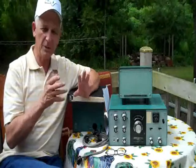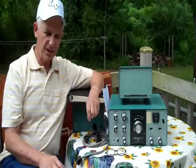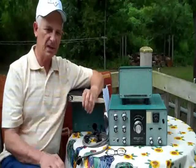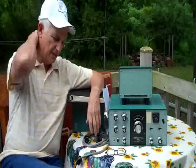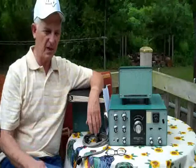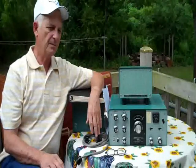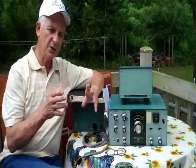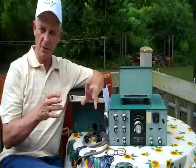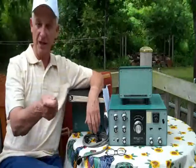I wasn't sure where I was going to get one. I kept looking at them on the internet — eBay had them, but some looked terrible and I didn't want to spend a fortune fixing one up. After I got my ham license, I joined the Faulkner County Amateur Radio Club and paid my yearly dues — $10.